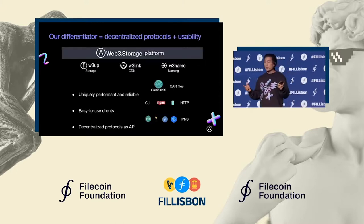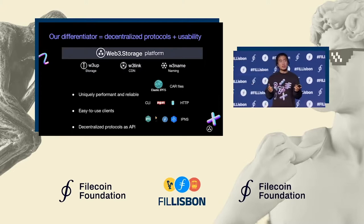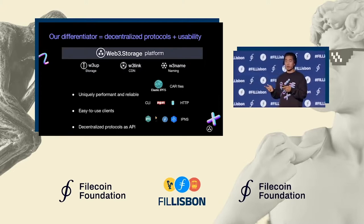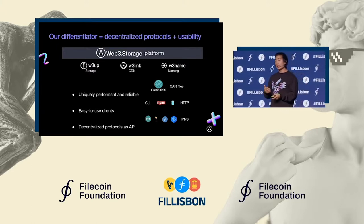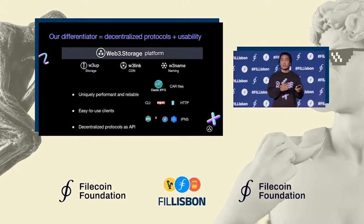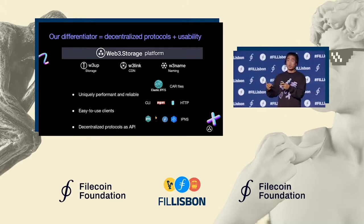When we talk about Web3 Storage being a platform, it's because it consists of a number of complementary products across storage, content delivery through our HTTP gateway, and naming as well. Across each of these products, this theme of combining decentralized protocols with usability holds true.